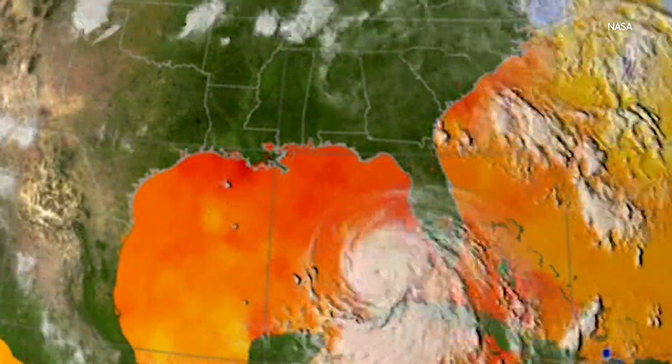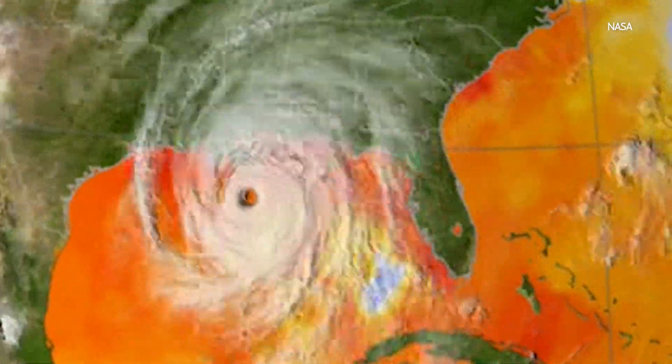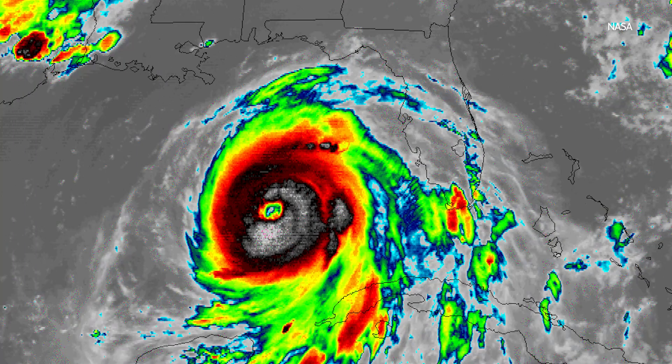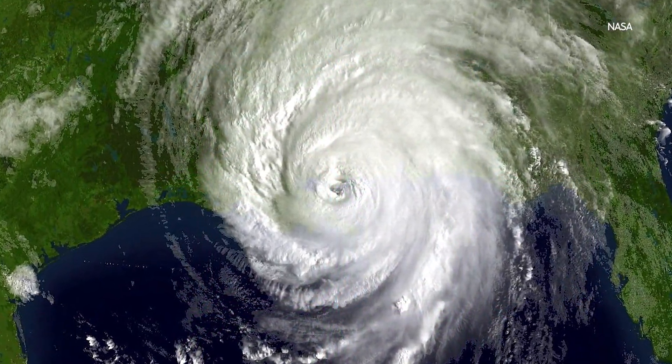It's a term we've heard many times in recent years, but it was unfamiliar at the time: rapid intensification. That's exactly what happened when it hit the warm open waters of the Gulf of Mexico. It soon became a rare category five storm with winds reaching 175 miles per hour.